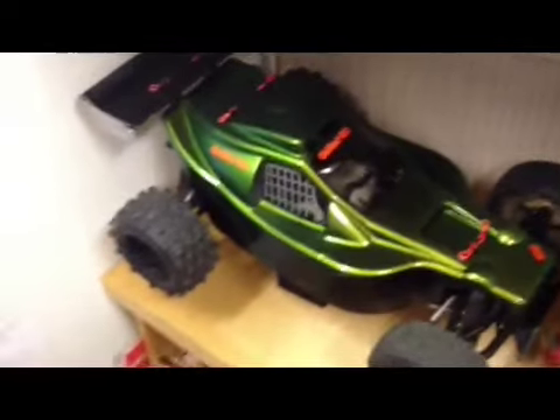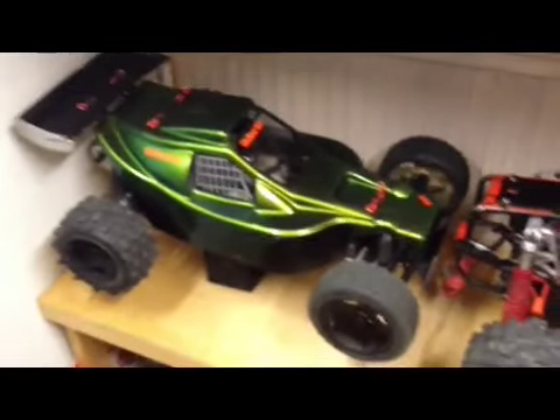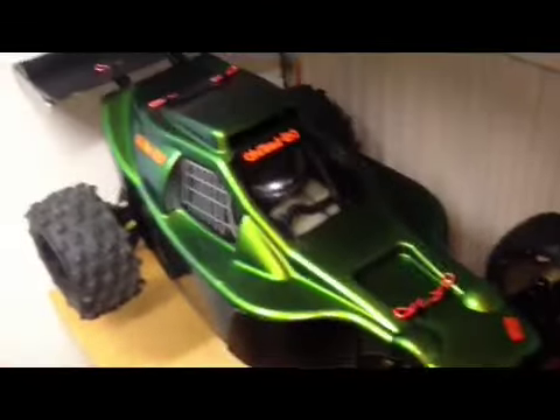This is my FG Marder, now with a new green shell - really nice colour green. It's pretty much stock apart from the Jet Pro exhaust, a wheelie bar, and a few other alloy bits on it.